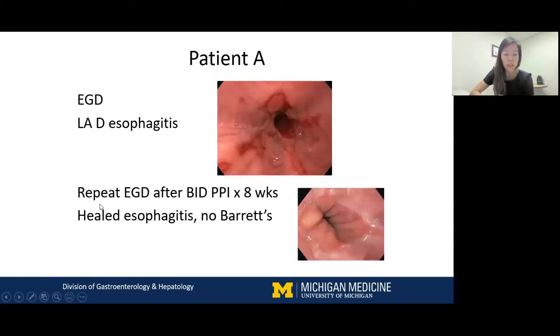Because of the possible dysphagia, we started her workup with an endoscopy. And to our surprise, she did have severe esophagitis — LAD esophagitis per the LA classification. As per protocol, we repeated an endoscopy to check for healing and rule out Barrett's esophagus after eight weeks of BID-PPI trial. At eight weeks, she demonstrated healed esophagitis on BID-PPI, and there was no evidence of Barrett's esophagus on the follow-up endoscopy.